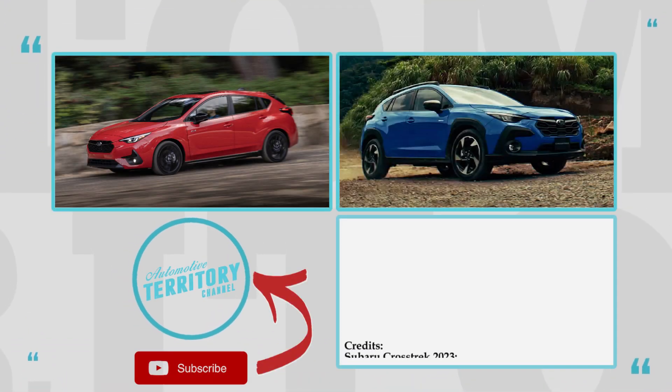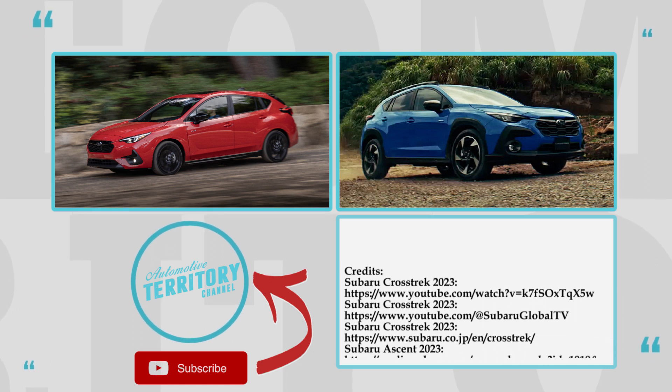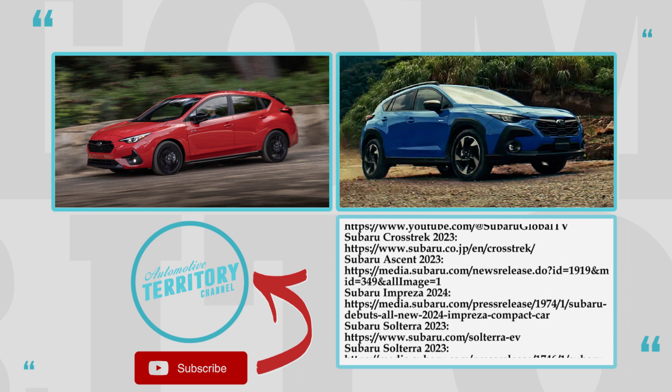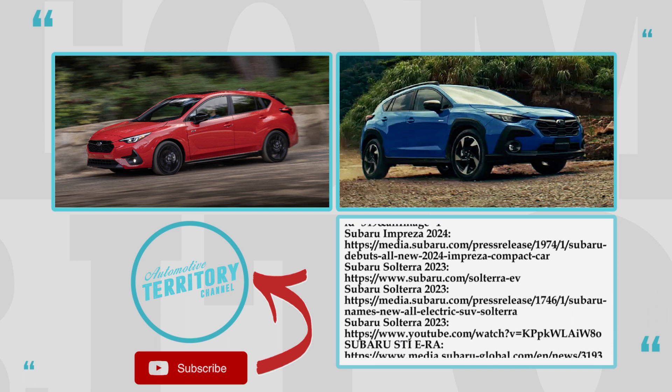Thanks for being with us today! Make sure that Subaru continues making better cars by expressing your thoughts about this lineup in the comments section below. Smash the like button, subscribe to Automotive Territory Daily News, and watch more content on our channel! We will see you soon, and until then, may the Torque be with you!